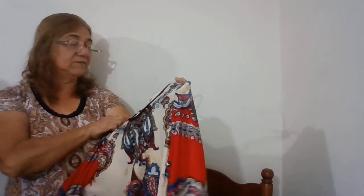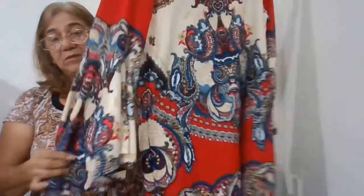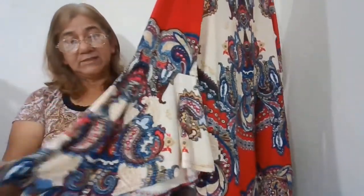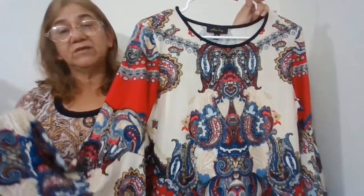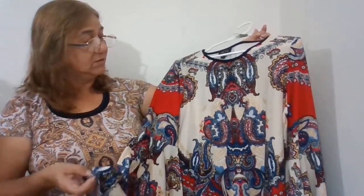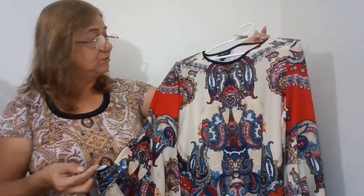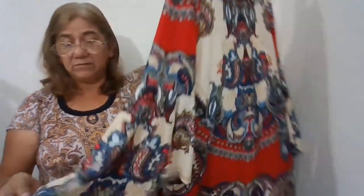Another piece is Melissa Page, size large, number 211. It has bell sleeves, paisley print — red, beige or white, blue, and pink. A little pretty boho tunic top.